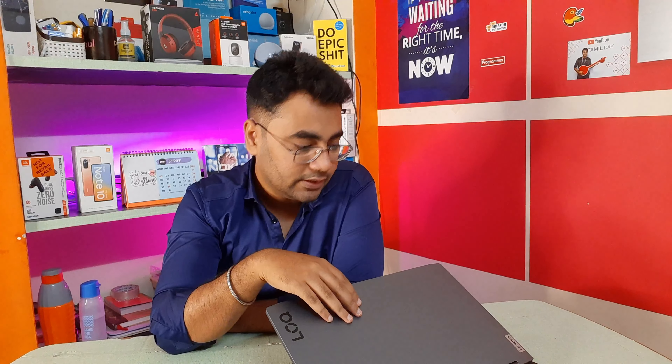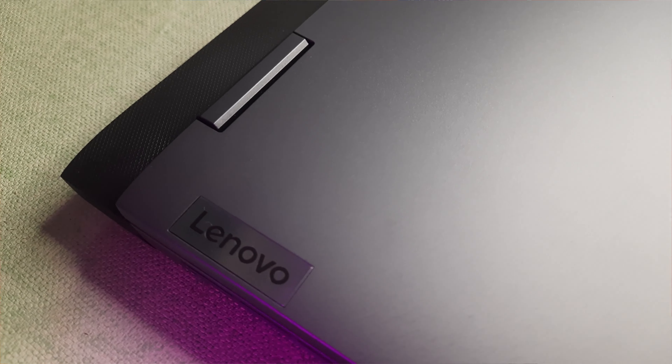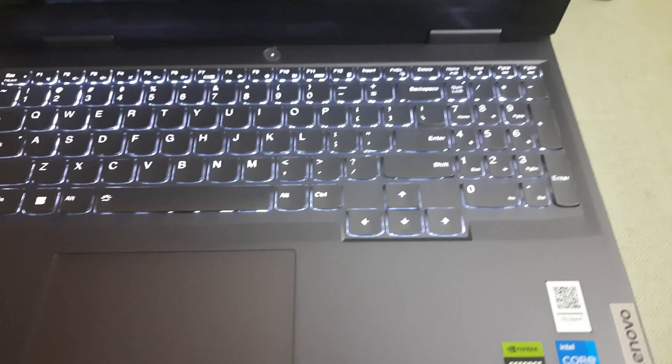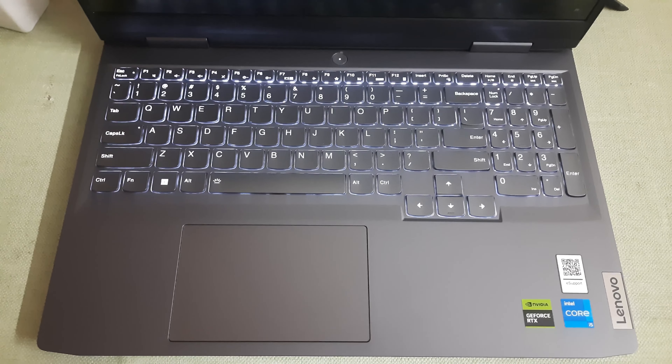This laptop's build quality is full polycarbonate and plastic, but it is very premium quality. The left side bottom has a Lenovo branding — it's a LOQ, very simplistic and nice. This design is similar to Lenovo's IdeaPad gaming, a design inspired by the IdeaPad Legion. The keyboard is a backlit keyboard with a premium feel and is very sturdy.